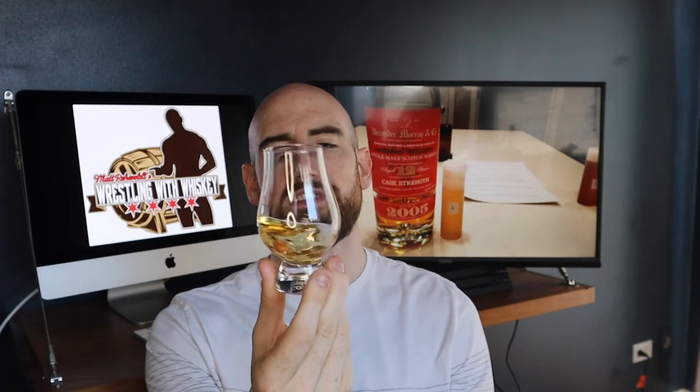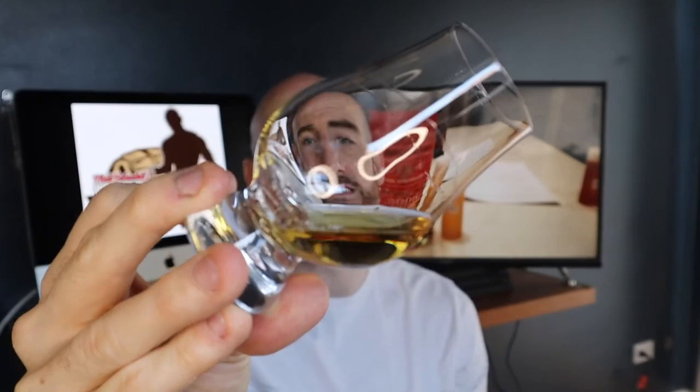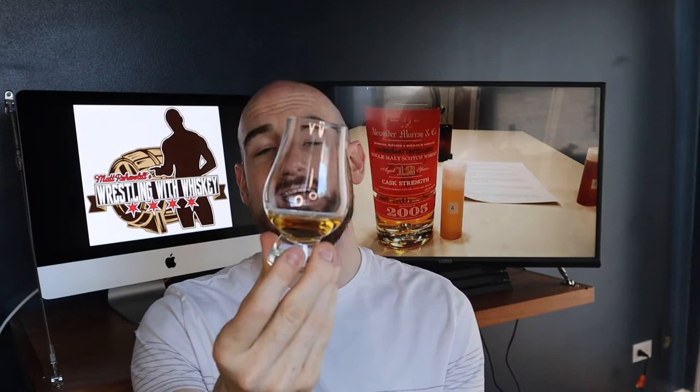So here we have it — a Laphroaig distilled, Alexander Murray independently bottled and released, cask strength whiskey. Right away you can see that is a pretty light color, even for 12 years, even in used barrels. That's pretty light — like a light amber. It's like you take white wine and darken it just a little bit, which can actually happen a lot with Scotch.